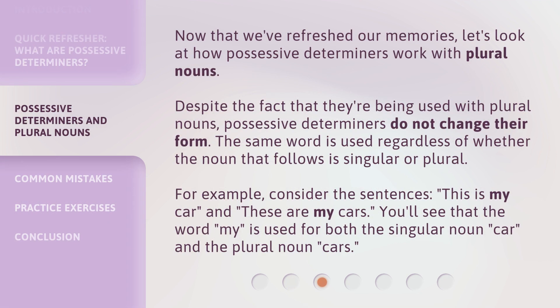Now that we've refreshed our memories, let's look at how possessive determiners work with plural nouns. Despite the fact that they're being used with plural nouns, possessive determiners do not change their form. The same word is used regardless of whether the noun that follows is singular or plural. For example, consider the sentences: 'This is my car,' and 'These are my cars.' You'll see that the word 'my' is used for both the singular noun 'car' and the plural noun 'cars.'